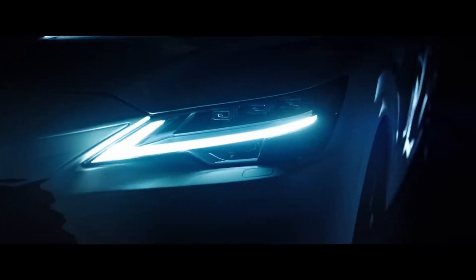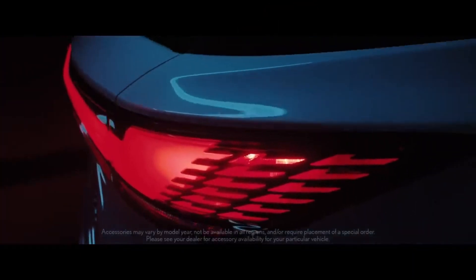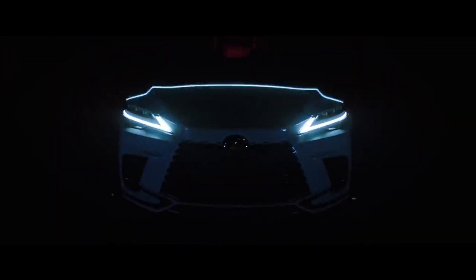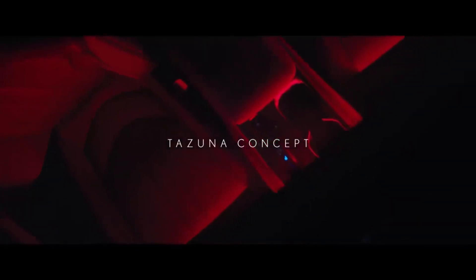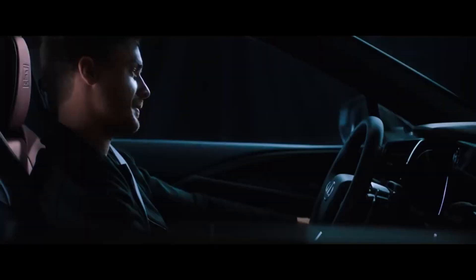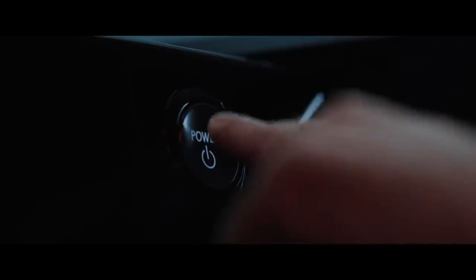We'll cover the standard 2023 Lexus RX 350 here, but you should know that there's also the RX 350h hybrid, the RX 450h+ plug-in hybrid, and the RX 500h performance hybrid. I'll talk about the other models in my next videos.